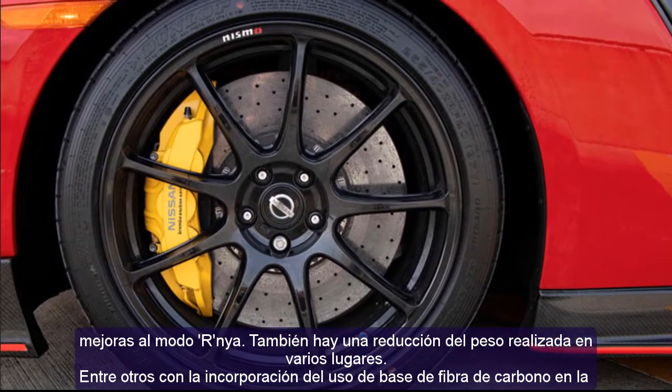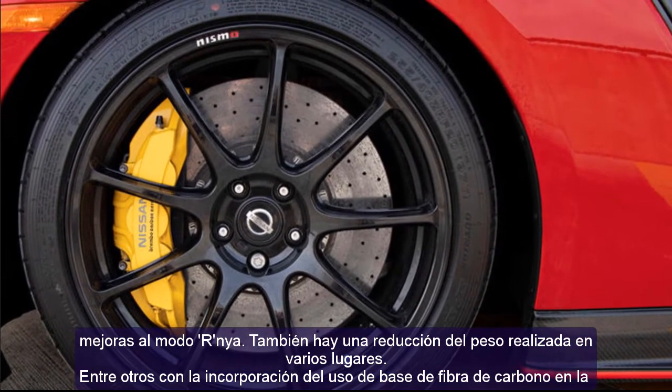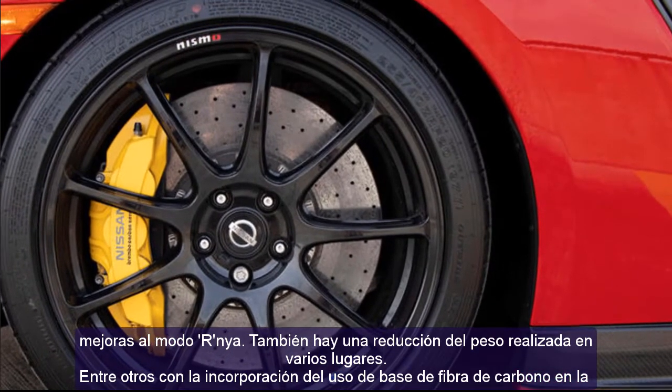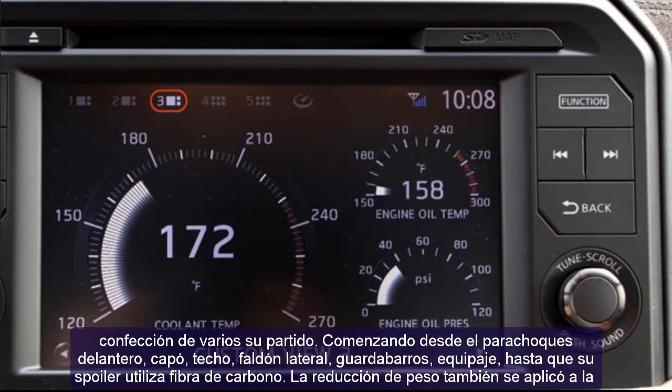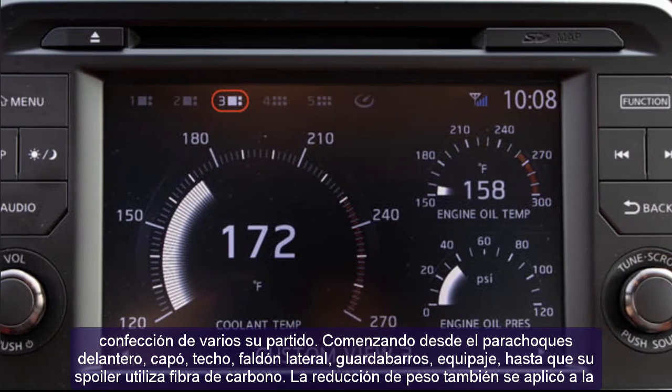Weight reduction was also applied to the wheels by replacing them with new exclusive 20-inch Rays forged rims. Through these various changes, the latest Nissan GT-R Nismo successfully shed up to 30 kilograms from its previous weight.